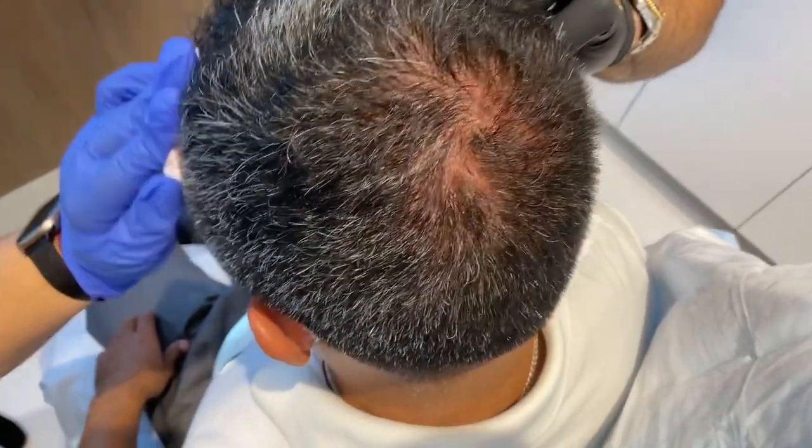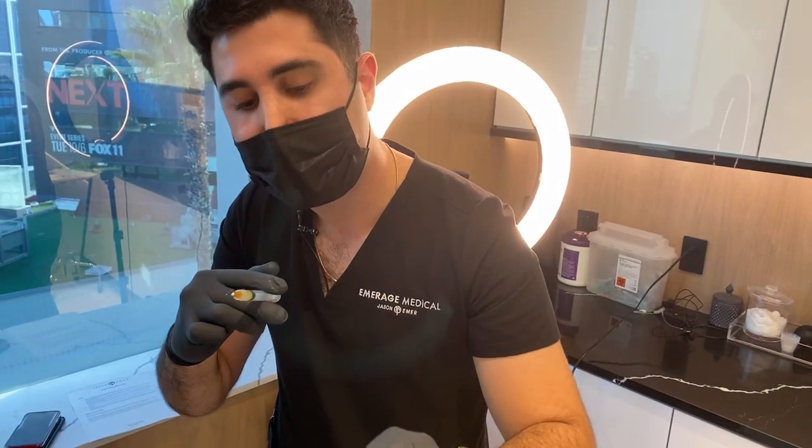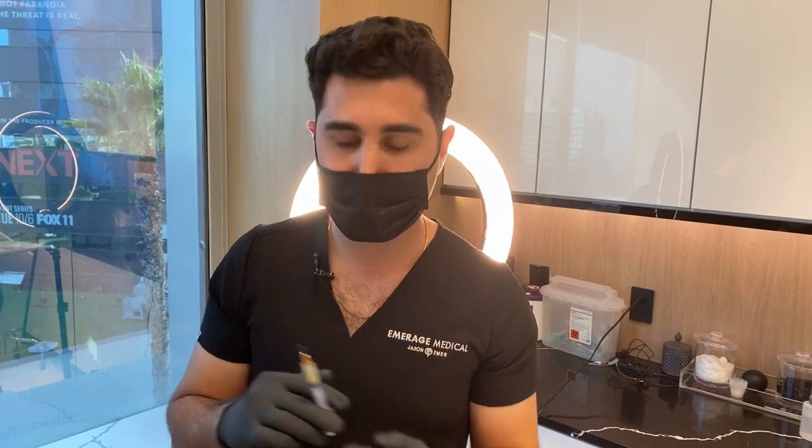Any more questions guys? Alright, looks like there's no more questions. We'll see you guys — make a point to go to Emirage Cosmetics, get some of our skincare. You can also call us, make an appointment for a consultation, and message us. Let us know what you think, and if you have any questions about this procedure or something similar, let us know.